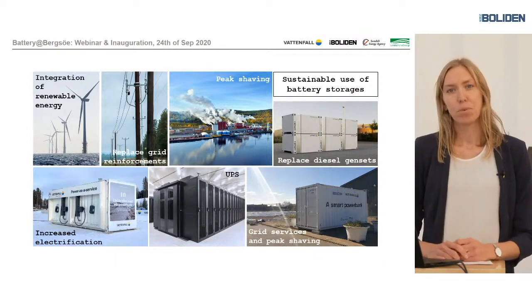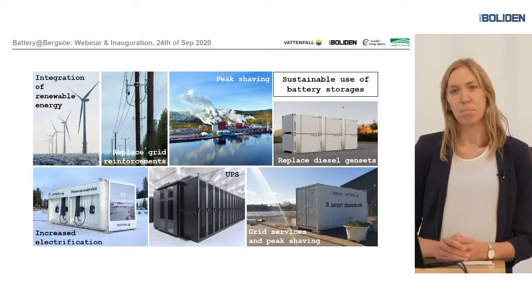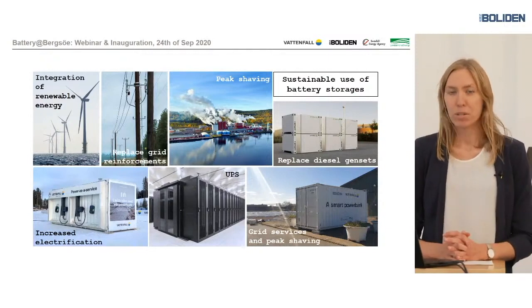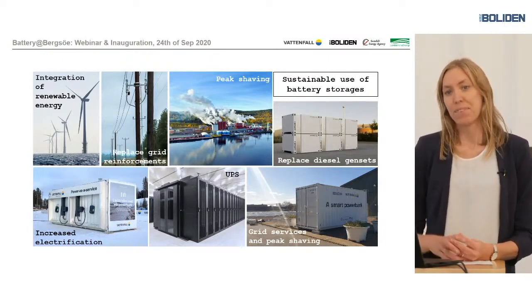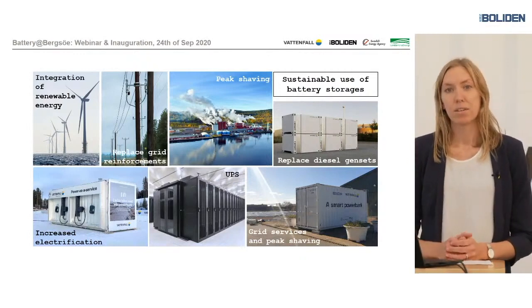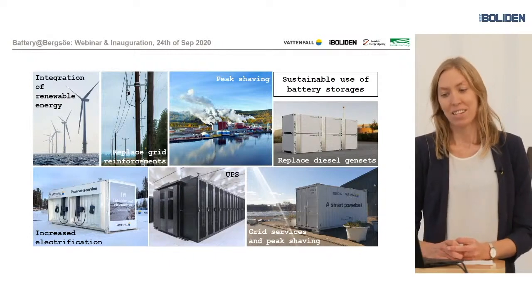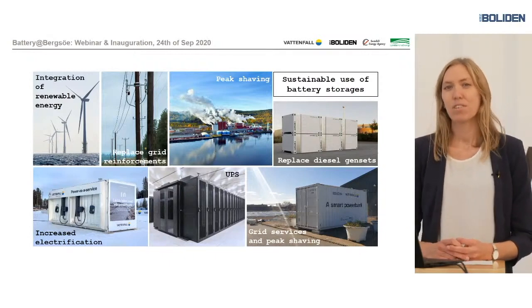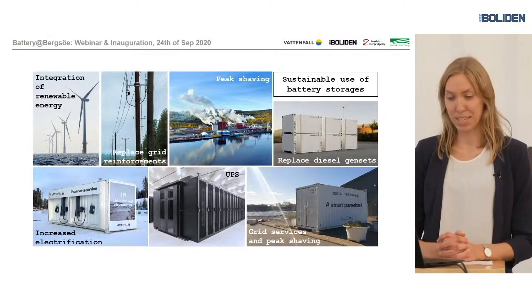When you have a lot of renewables there is also a larger need for grid services, to keep the grid stable and to keep the frequency stable. This can also be provided by battery storage, and the battery behind here will be used for that as well. There is also a need for grid reinforcement.